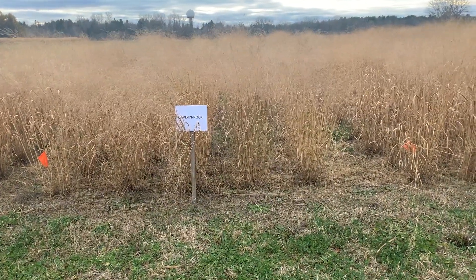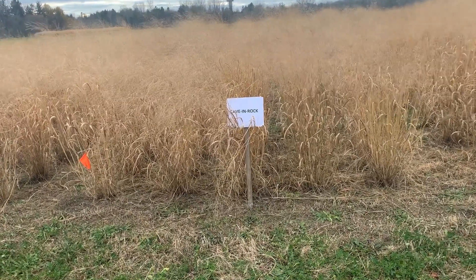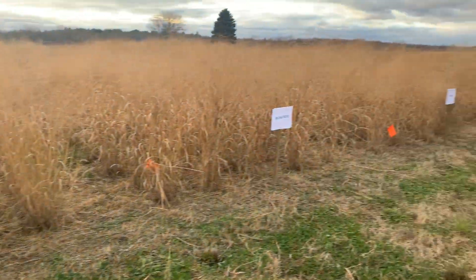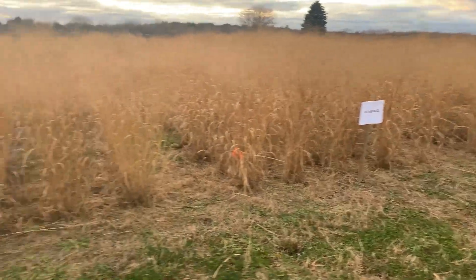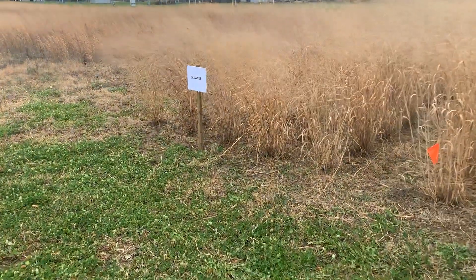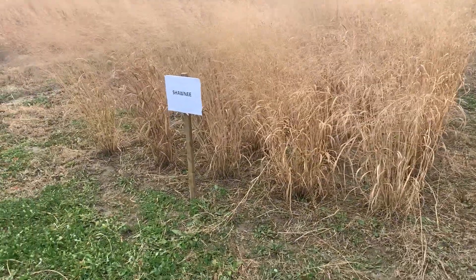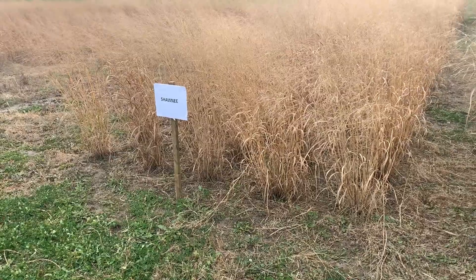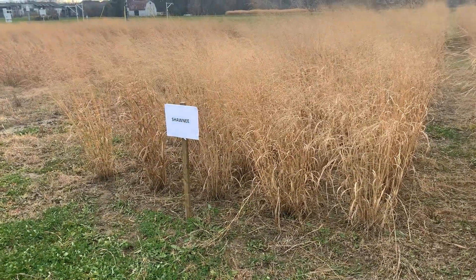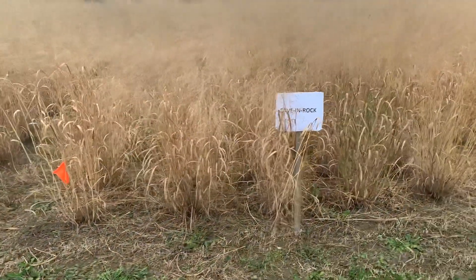It's the 14th of November and we're looking at end-of-season growth on a variety trial with five varieties. Shawnee — this is the variety that was developed at the University of Nebraska — and it's got finer foliage and higher digestibility than the Caven Rock beside it.